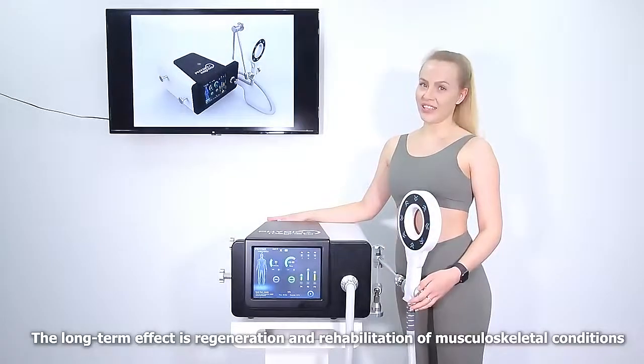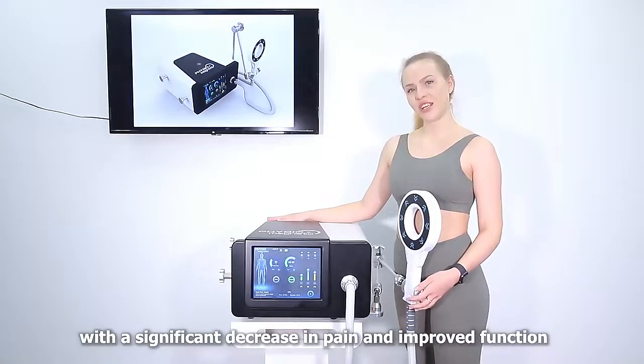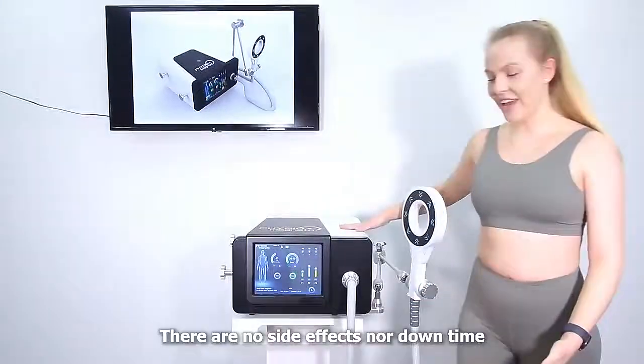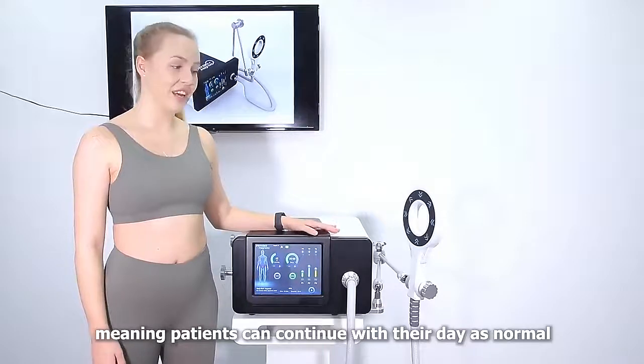The desired effect is rehabilitation and regeneration of musculoskeletal conditions with a significant increase and improved function. There are no side effects and no downtime, meaning the patient can continue their day as normal.